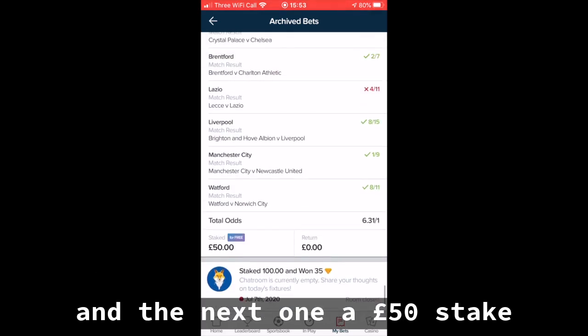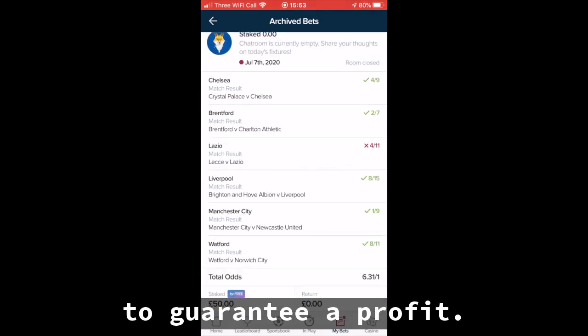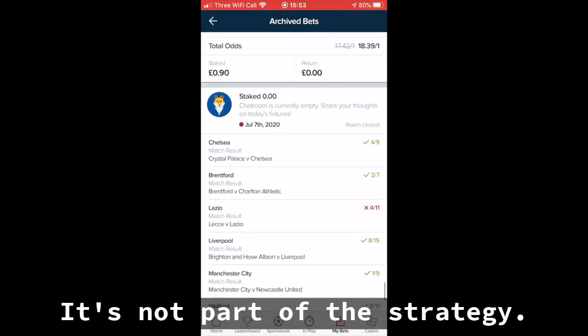And the next one, a £50 stake, which was a free bet. I laid this off to guarantee a profit. It's not part of the strategy.